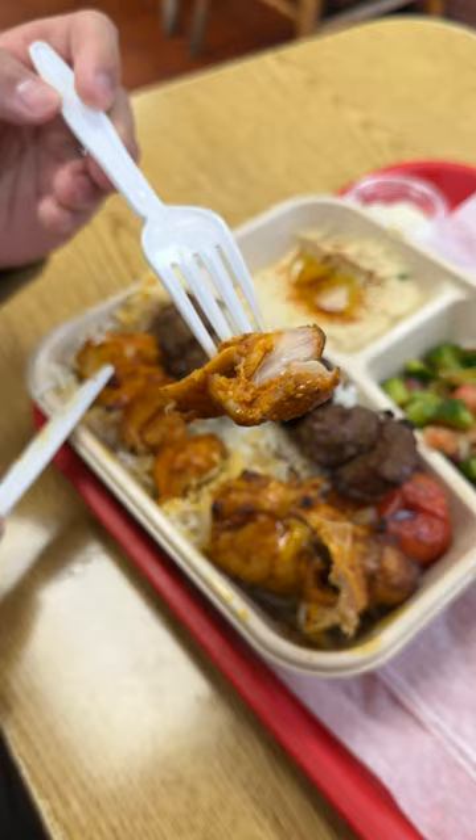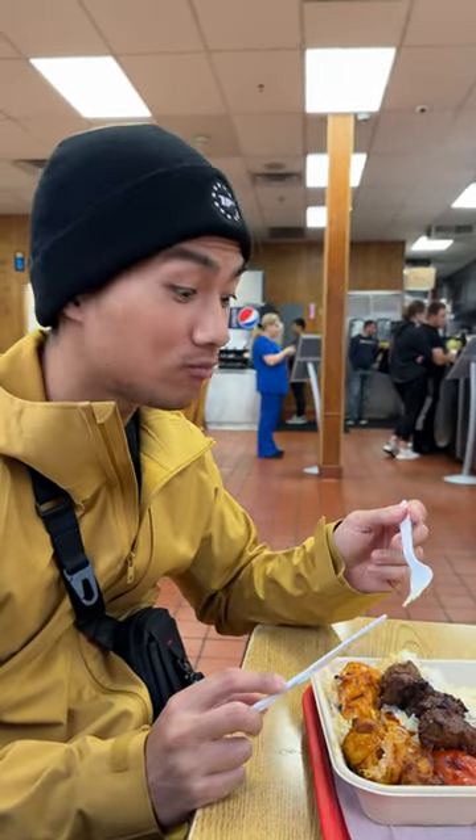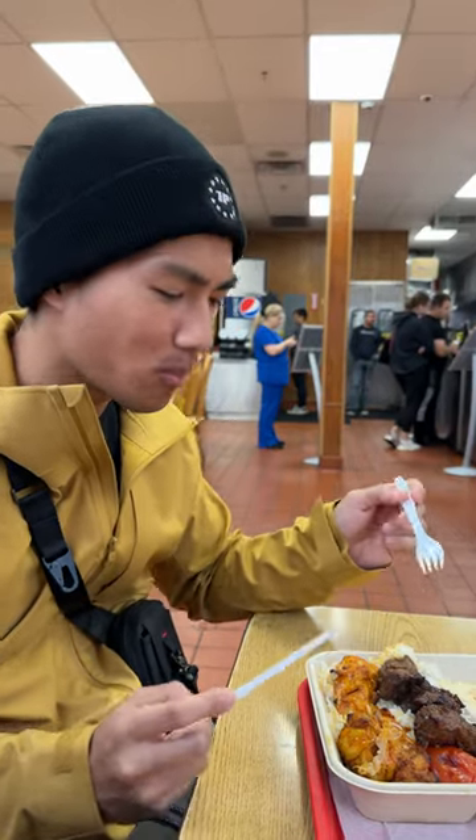First up, the chicken kebab. Just how we remembered — so flavorful and juicy, accompanied with the rice and onions. This hit the spot, 10 out of 10.